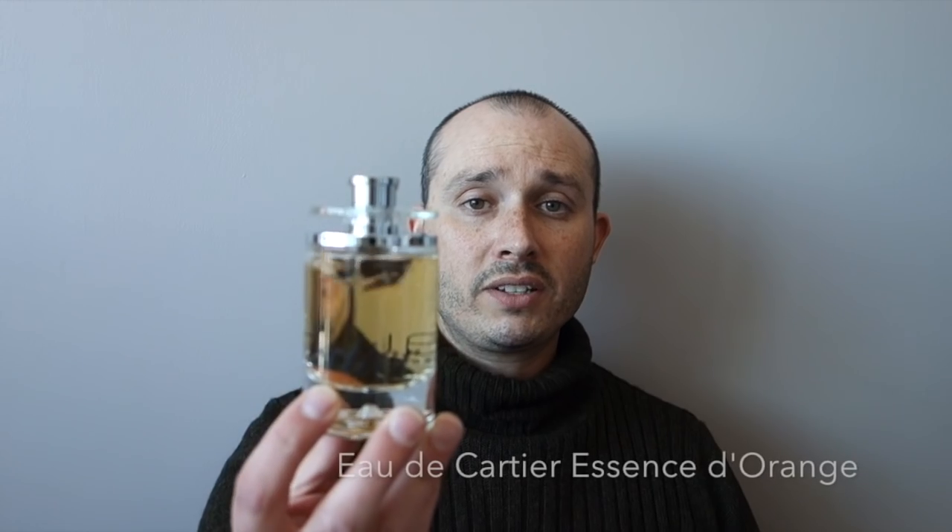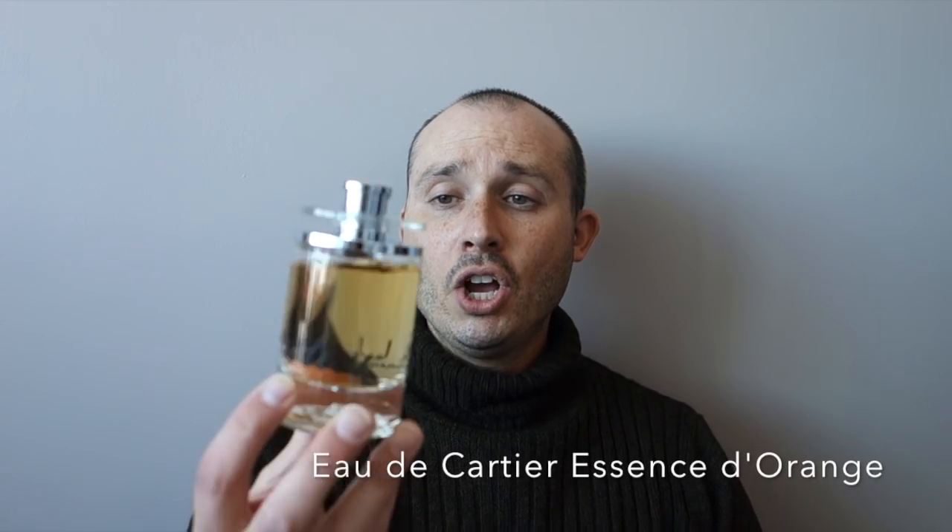Now for the final fragrances — I have six here, though two are tied for number one. At number five, we're going with from the house of Caste and this is Eau de Sens d'Orange Caste.